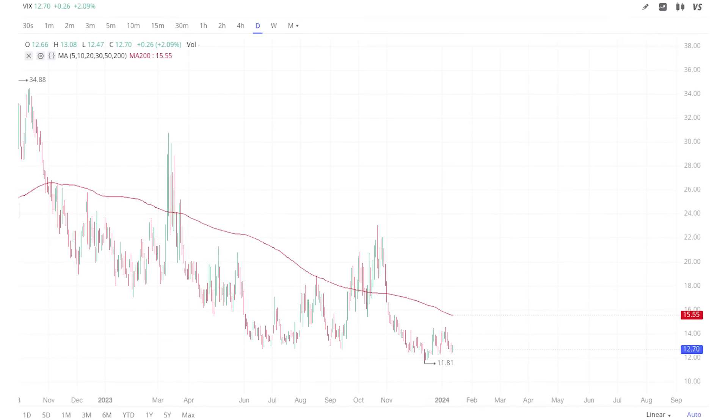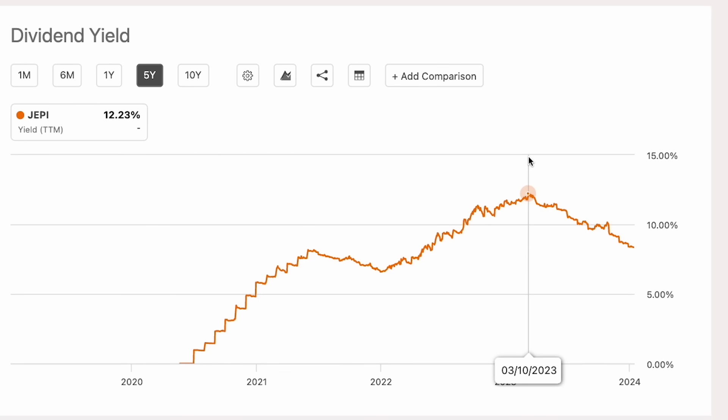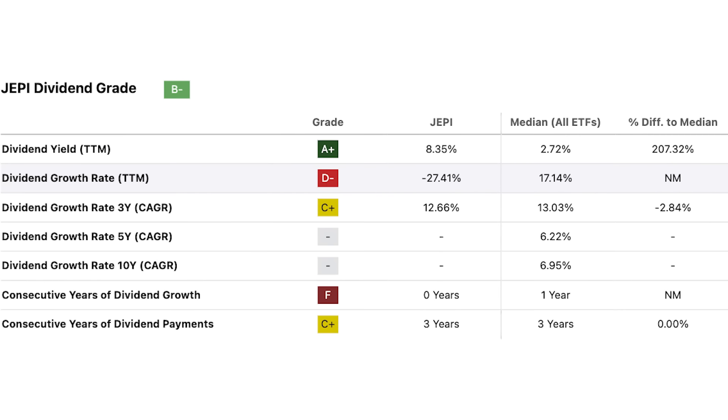As volatility drops, the amount of premium a covered call ETF is able to collect also drops, leaving a lower dividend yield for investors. For example, let's take a look at JEPI, the most popular covered call ETF. This fund's dividend yield has been dropping drastically since March of 2023 — the fund's dividend score has fallen quite a lot, with yield dropping by almost 30%. My concern is that if and when interest rate cuts do kick in, JEPI's yield will fall even more because the fund will collect less premium through its option strategy. So in case investors wonder why these funds' yields are dropping, there are a lot of factors at play. I hope that the concepts of discount rates and the Rho factor are now a little more clear.